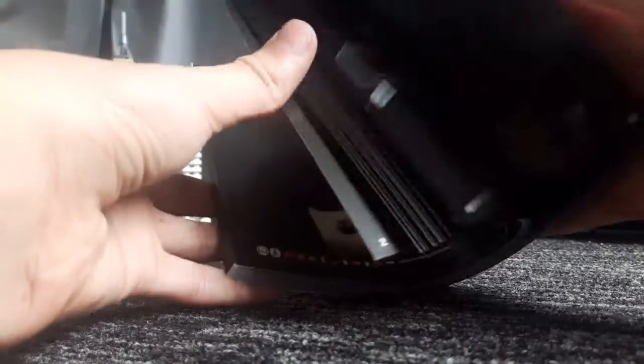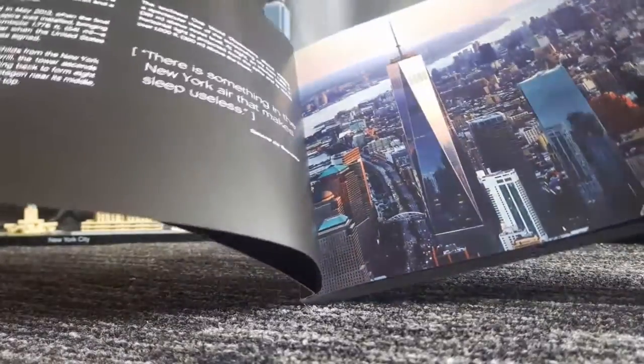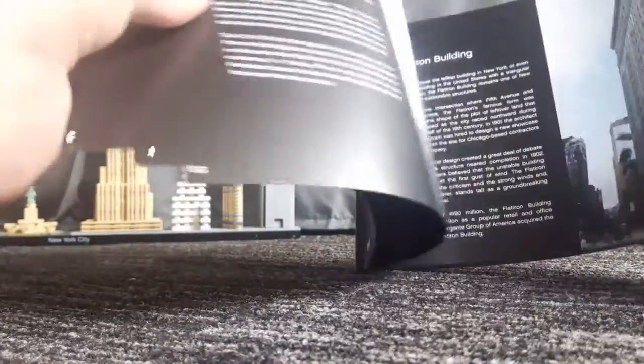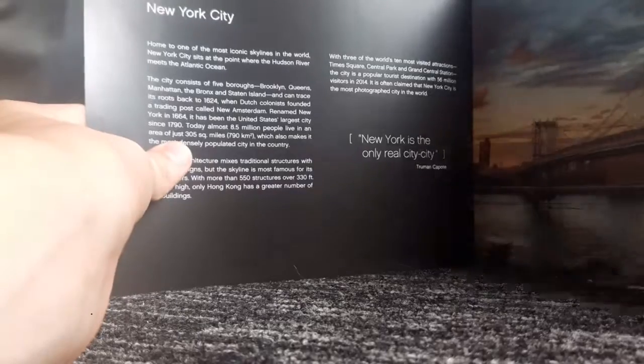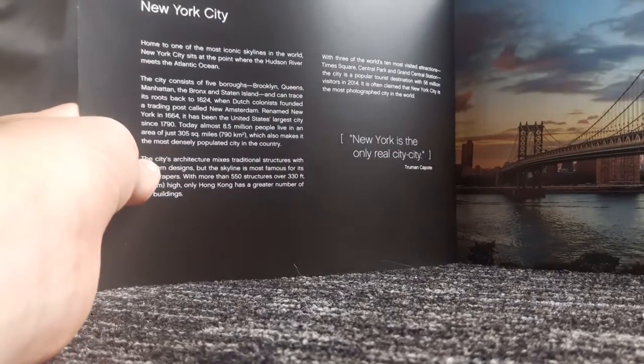If you've seen my Eiffel Tower video, you know that I love the architecture instruction books — this is by far the best one you can get. I've learned so much from this book. I didn't know too much about New York City beforehand; I've never been in real life, though I'd really like to go.